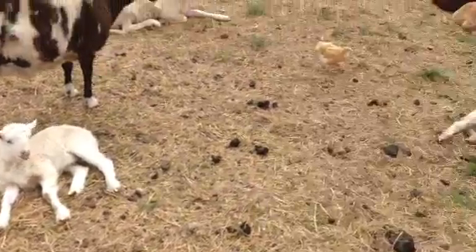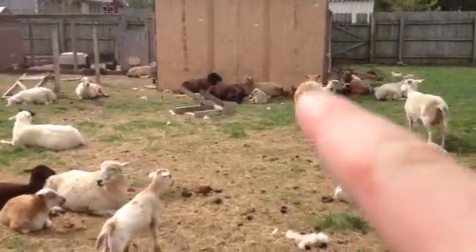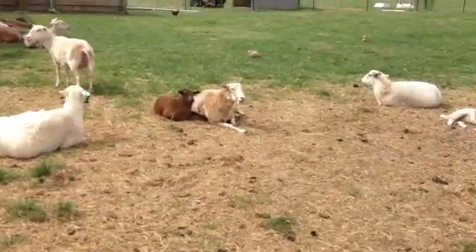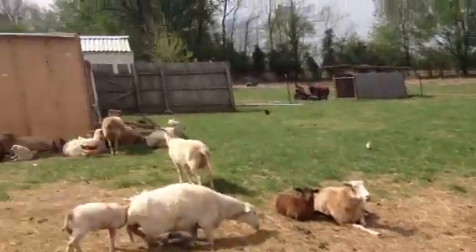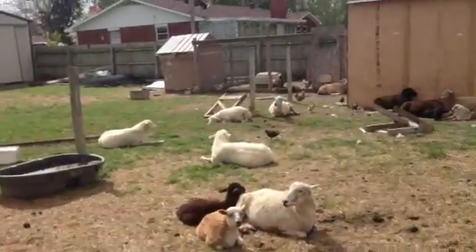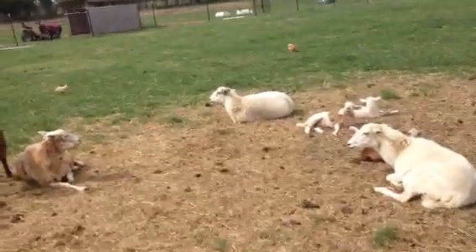Here are just some more lambs. The oldest ones I have out here right now are about six or seven weeks old. I'm almost done with babies — I have one that'll be having her first time over there, that little solid white one laying down. She still has babies coming, but besides that that is it.